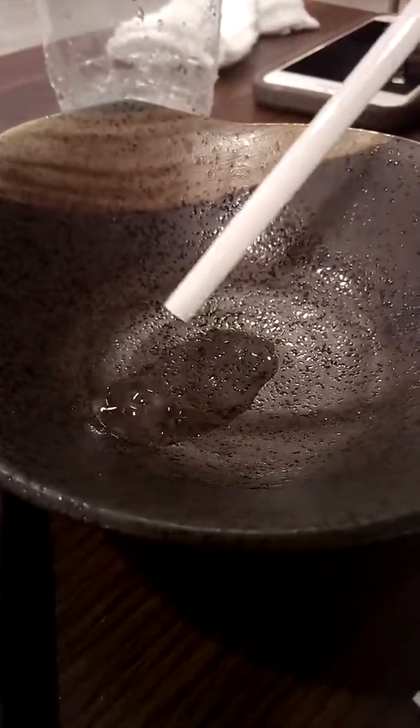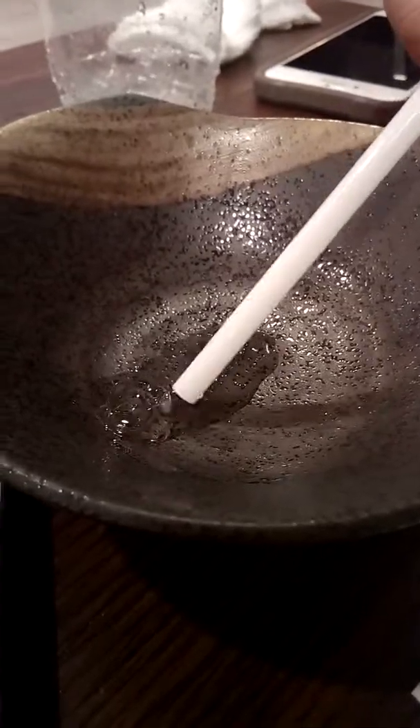I'm just drinking something. That's one ice. Melting...